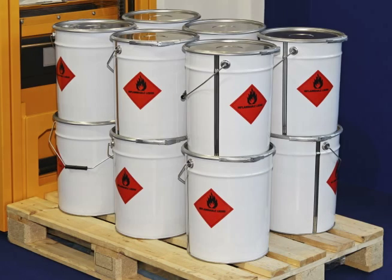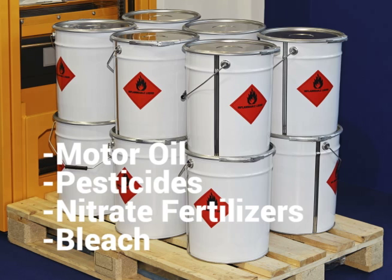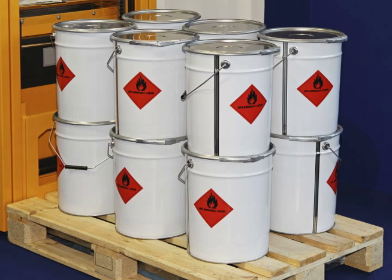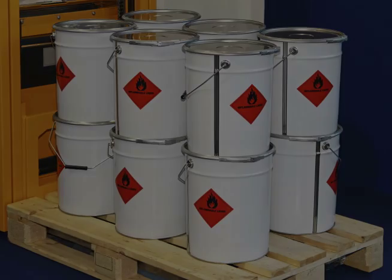Flammable materials are probably no-brainers, but while you might recognize charcoal or lighter fluid as being hazardous, you might not realize that motor oil, pesticides, nitrate fertilizers, and even bleach are all flammable too. If you plan on discarding leftover charcoal briquettes, please wrap it in foil or a metal container and place it in the trash. Lump charcoal and its ash can be composted. For other flammable materials, please follow disposal directions listed on product labels.